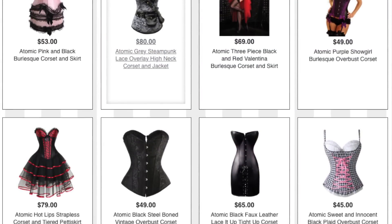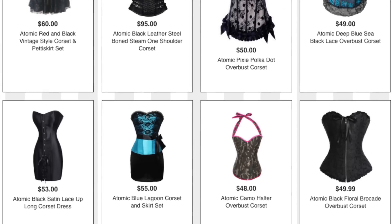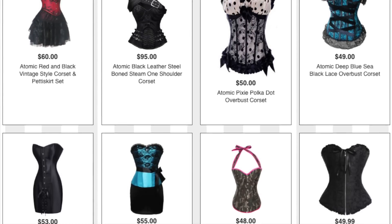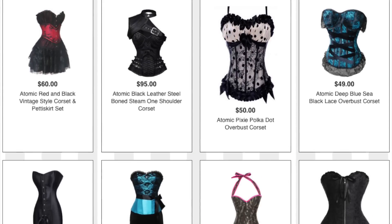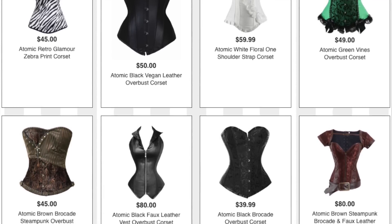Those are my corset ideas — hopefully you guys found something that gives you a new way to think about corsets. Thank you guys for watching, and also thank you to Atomic Jane Clothing for sending these corsets to show you guys these outfits. I will see you guys in the next one!